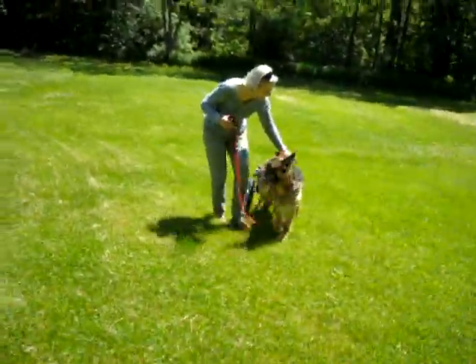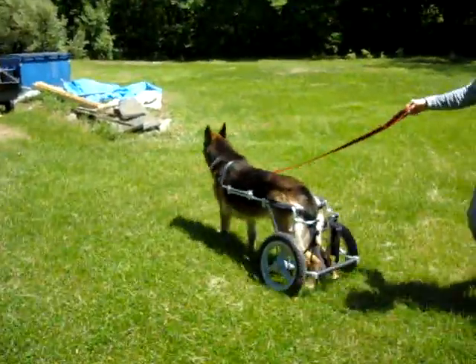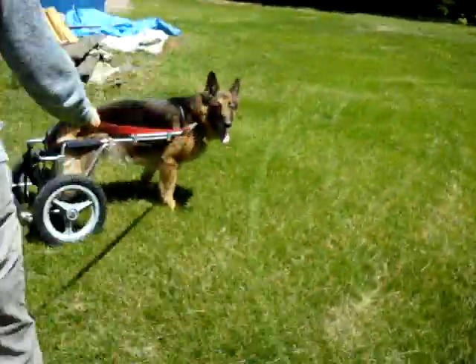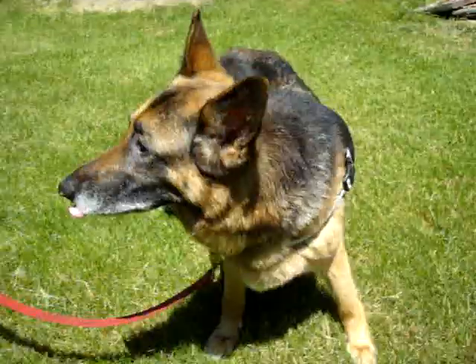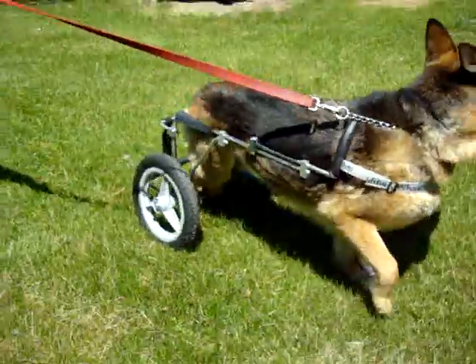And then we'll have two beautiful German Shepherds on wheels. Freya, you're gorgeous. That is a really great-looking dog. You're going to be on YouTube, honey. Are you going to put it on the YouTube? I am. All right. That is good.